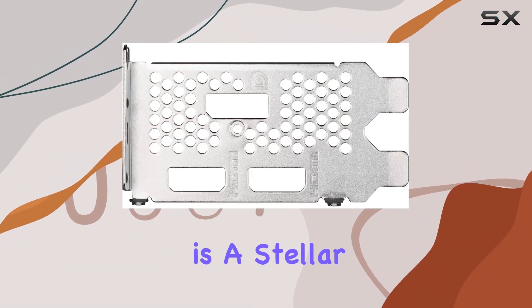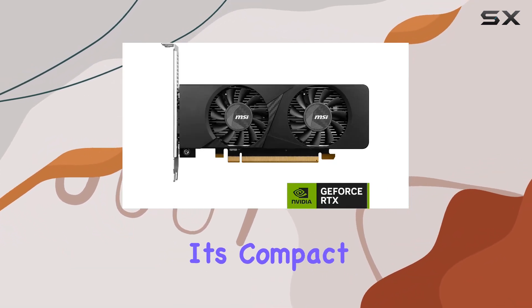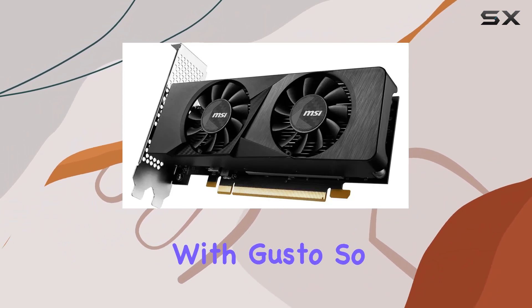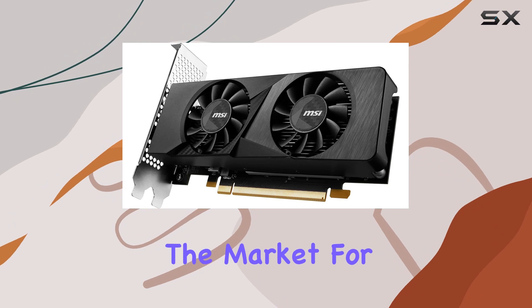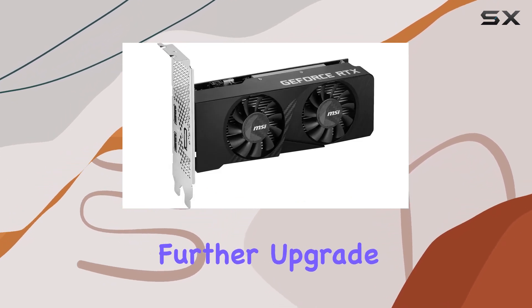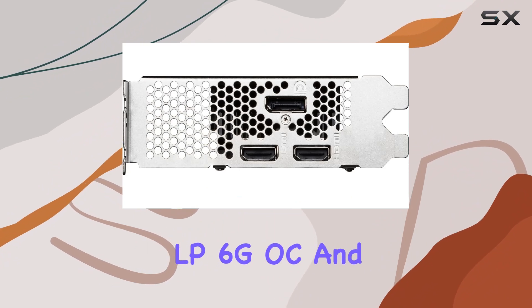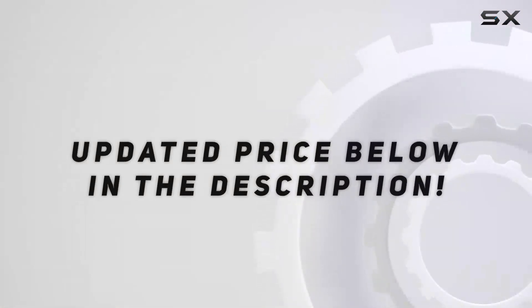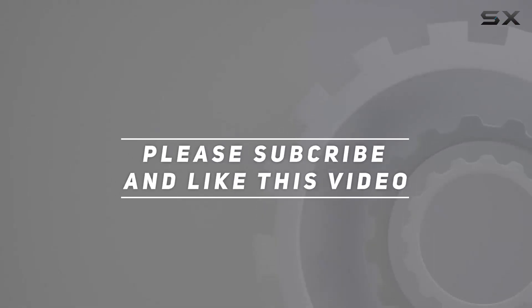In conclusion, the MSI Gaming RTX 3050 LP6 GOC graphics card is a stellar addition to any gaming rig. It's compact, powerful, and ready to tackle the latest titles with gusto. If you're in the market for a graphics card that punches above its weight class, look no further — upgrade to the RTX 3050 LP6 GOC and elevate your gaming experience today. Check out the video description for an updated price, and thank you for watching.